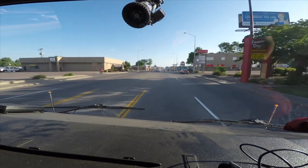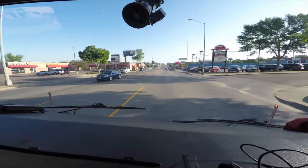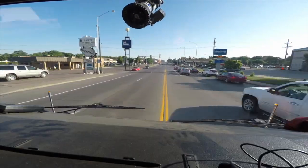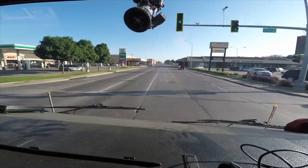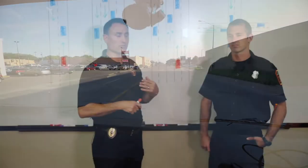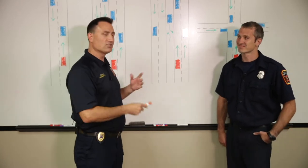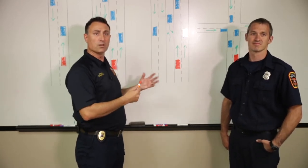One of the questions we get is: what do I do when an emergency vehicle is coming? An emergency vehicle can be anything from a police squad car to a fire truck, an ambulance, sheriff's deputies, or highway patrol — anything with lights and sirens coming up behind you or towards you. I've drawn a few scenarios on the board and we'll run through them.